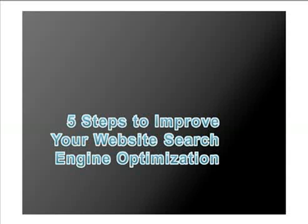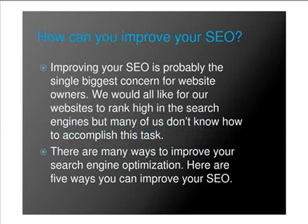In this video, you will learn five steps to improve your website search engine optimization. How can you improve your SEO? Improving your SEO probably is the single biggest concern for website owners. We would all like for our websites to rank high in the search engines, but many of us don't know how to accomplish this task. There are many ways to improve your search engine optimization, and here are five ways.